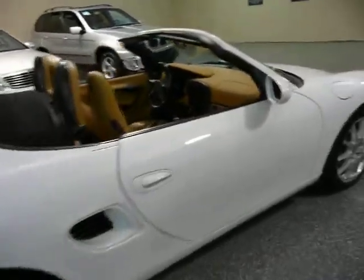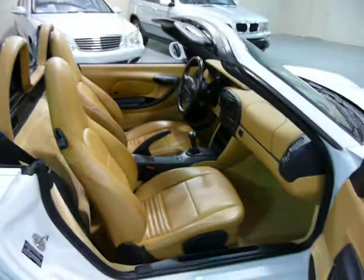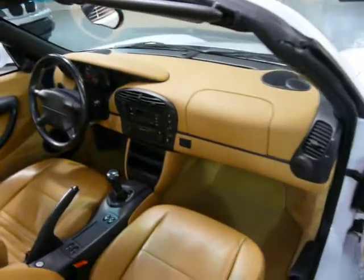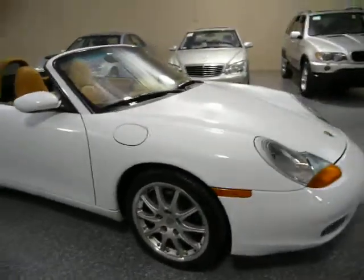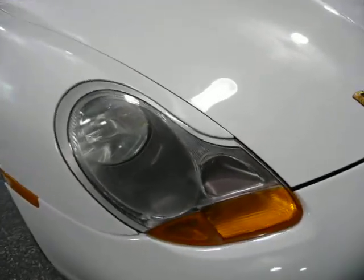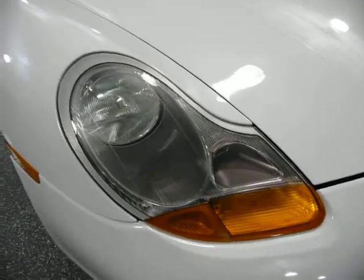Beautiful styling. The car drives superbly. Nice dashboard condition. The seats are like new. Headlights are like new — they're not oxidized or fogged up.